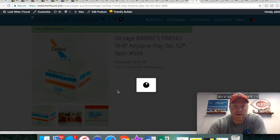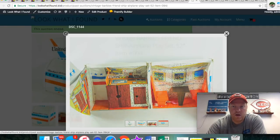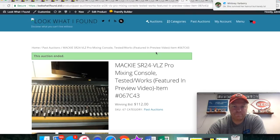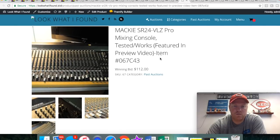This was pretty cool — it was like a Barbie fold-out airplane set. It didn't have any of the dolls, which I wish it did because it would have really helped the value. Only paid two bucks for it and it sold for ten.